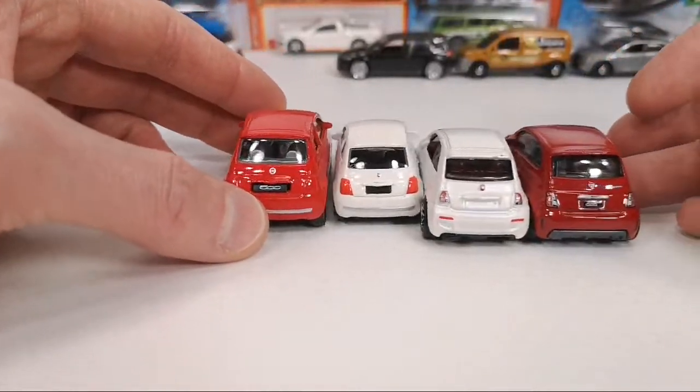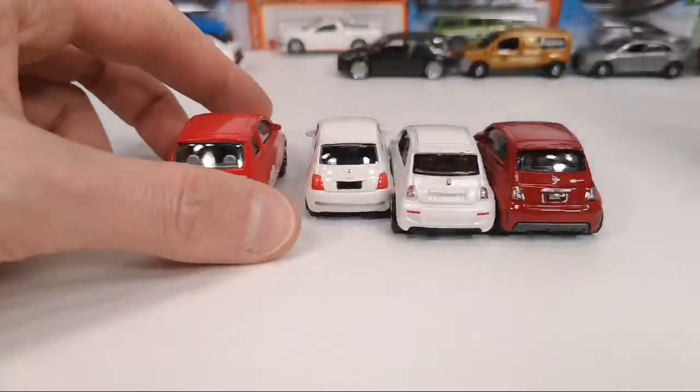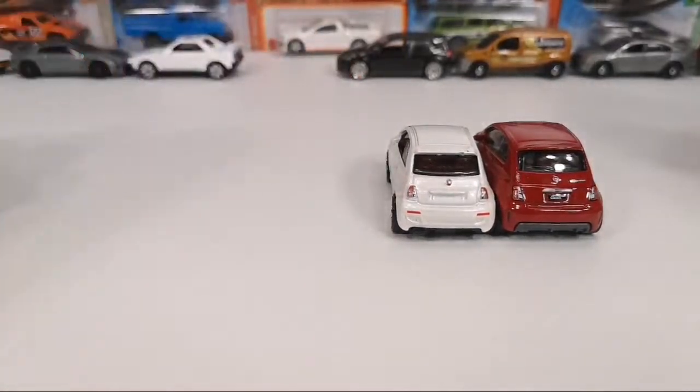The Majorette one seems to have a bigger rear window too. I also have a Minichamps 1/64 version but I forgot to take that one out of the display cabinet.